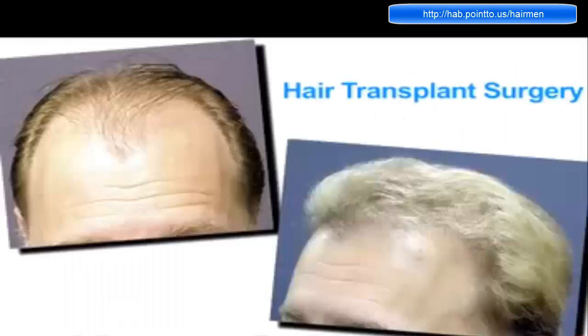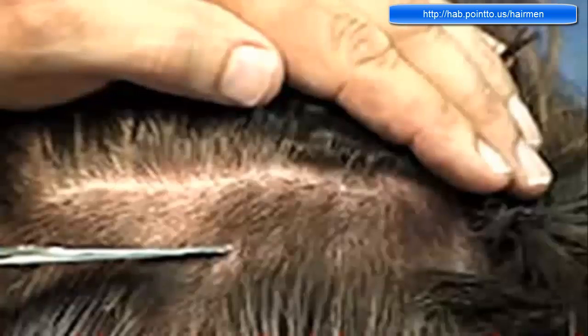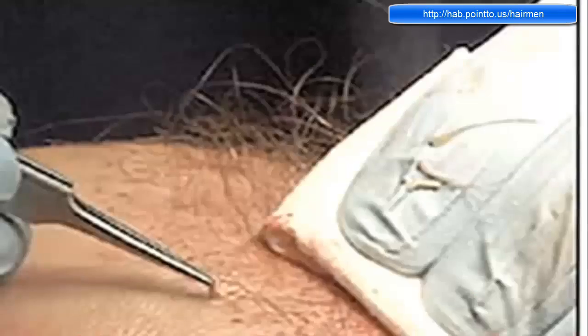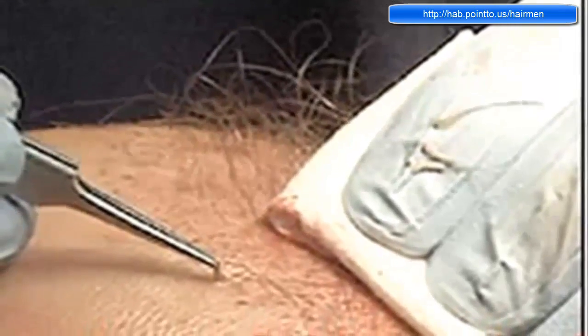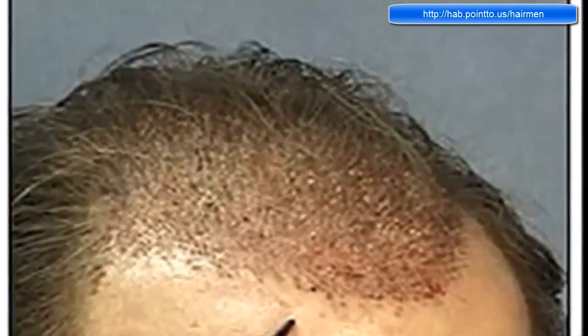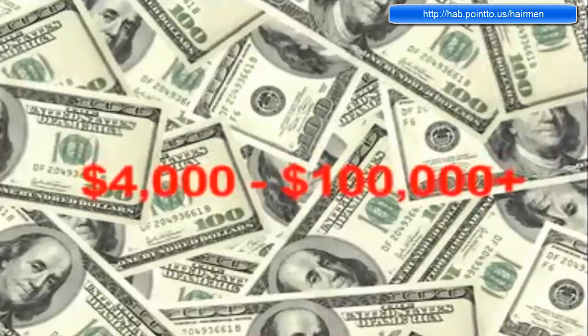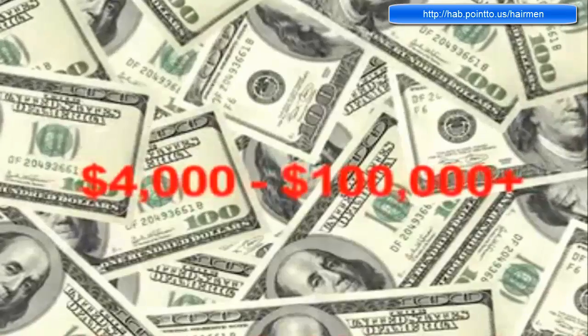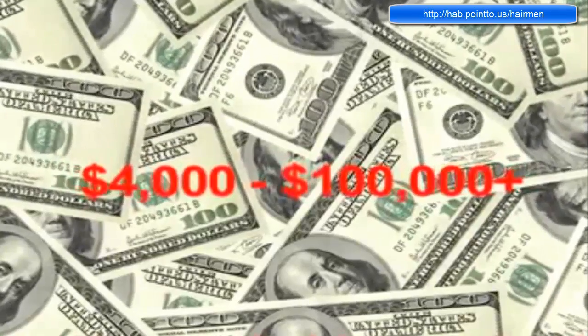The gold standard for hair loss treatment, hands down, is hair transplant surgery. It works by relocating hair follicles from the back of your head into areas where your hair is balding. Since the hair follicles in the back of your head are resistant to hair loss, when relocated to balding areas, the treatment can last a lifetime. Typical surgery and maintenance costs can range from $4,000 all the way up to the six-figure range, depending on how much hair you want to get transplanted. This is way out of the range for most people, so you might have to look for other options.